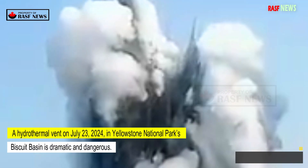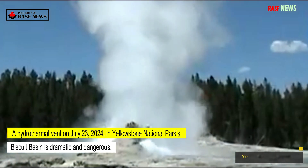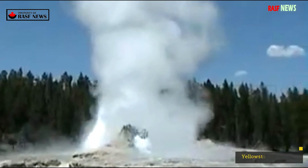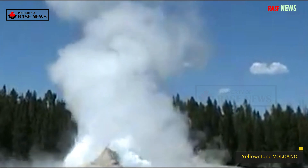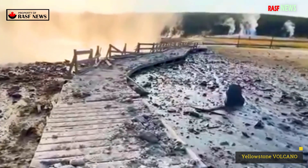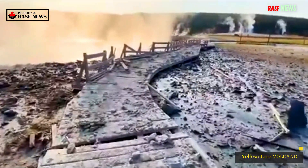A hydrothermal vent on July 23, 2024, in Yellowstone National Park's Biscuit Basin is dramatic and dangerous. It was the first vent in the park to be clearly captured on video, and it highlights what is often an underappreciated source of danger.